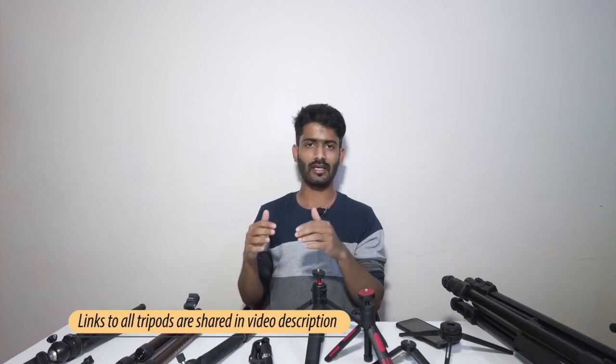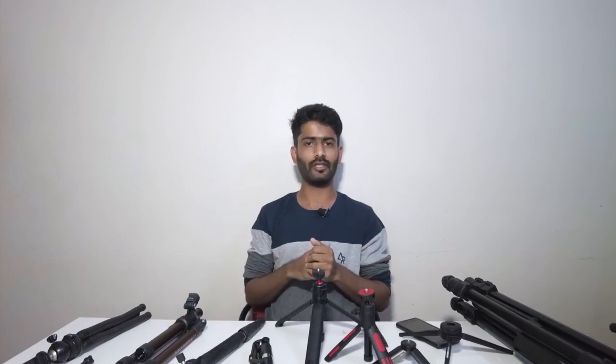That was the entire review and comparison of all the different tripods. Let me know which tripod is best suitable for you in the comments. Check out all the purchase links in the video description. If you've made it this far and liked the video, please give it a thumbs up and share it with friends who might find it helpful. This is Tanmay Sakpal signing off — see you in the next one, peace.